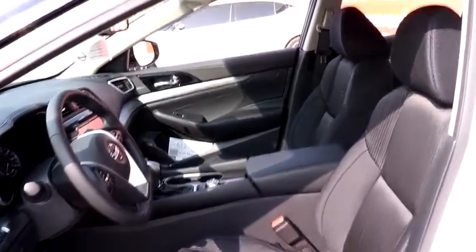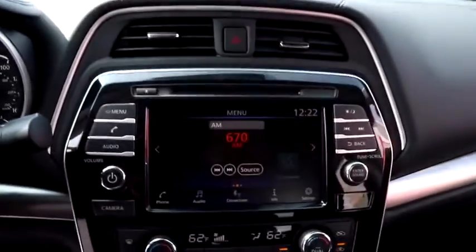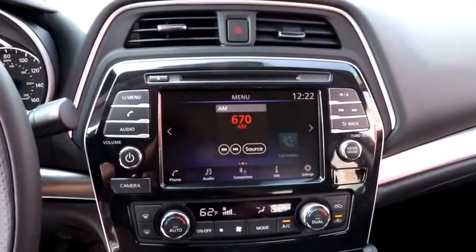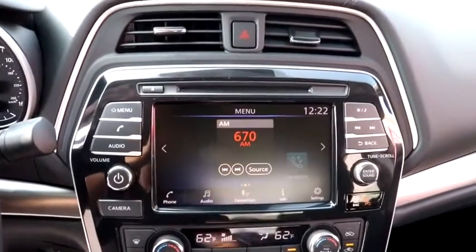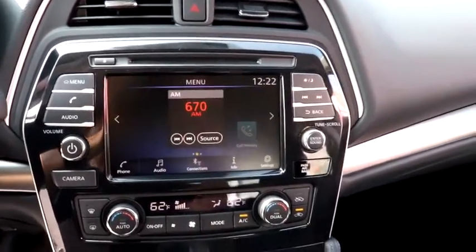Here are some of this vehicle's great options: traction control, power passenger seat, dual airbags, alloy wheels, power steering, AM FM stereo with CD player, four-wheel disc brakes, eight speakers, CD player, and electronic stability control.